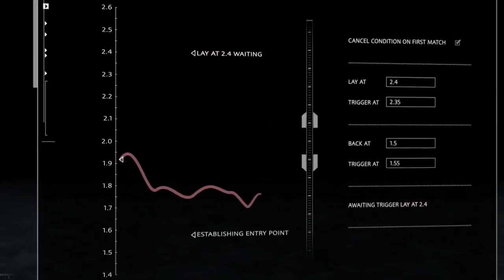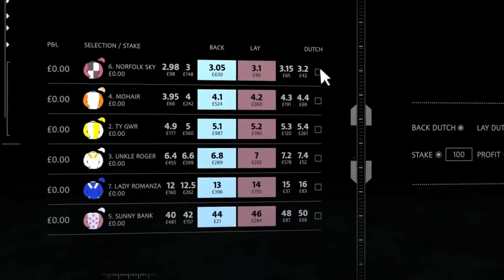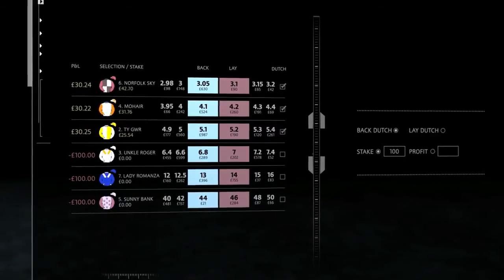Conditional betting automatically places your bets, only when the market hits your criteria. Back or lay multiple selections using dutching techniques, without the need of the complex mathematics.